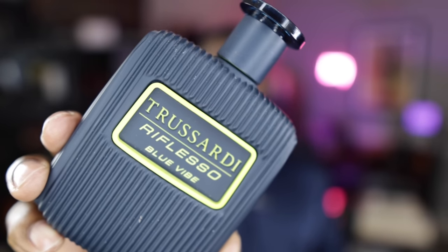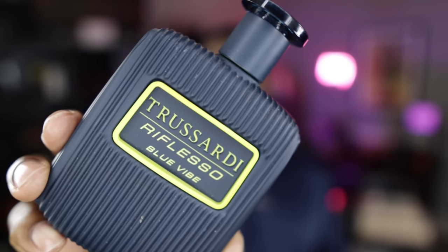You can find this one on Joma Shop for $39. For $39, what you're going to get is a really nice, sweet, almost nutty nuance from that hazelnut with that tobacco and leather dry down. Really great for the price. I would sincerely look into adding this one to the collection because it's really unique, especially for this price point. Check it out from the brand of Trusardi — Reflesso Blue Vibes.